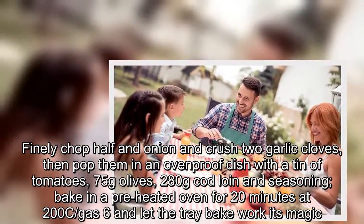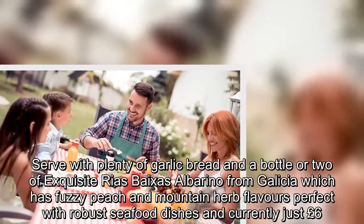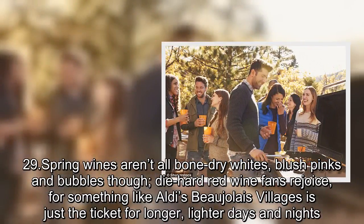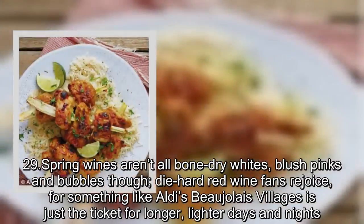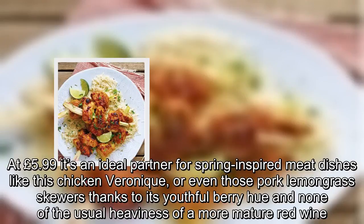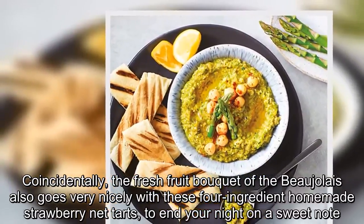Serve with plenty of garlic bread and a bottle or two of Ría Vías Albariño from Galicia, which has fuzzy peach and mountain herb flavours, perfect with robust seafood dishes, currently just £6.29. Spring wines aren't all bone-dry whites, blush pinks and bubbles though — die-hard red wine fans rejoice, as something like Aldi's Beaujolais Villages at £5.99 is just the ticket for longer, lighter days, thanks to its youthful berry hue and none of the usual heaviness of more mature red wine. The fresh fruit bouquet also goes very nicely with four-ingredient homemade strawberry tarts to end your night on a sweet note.